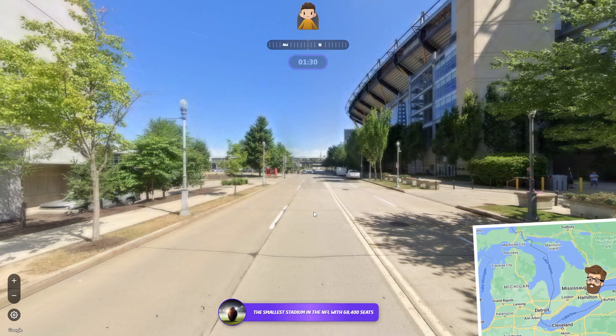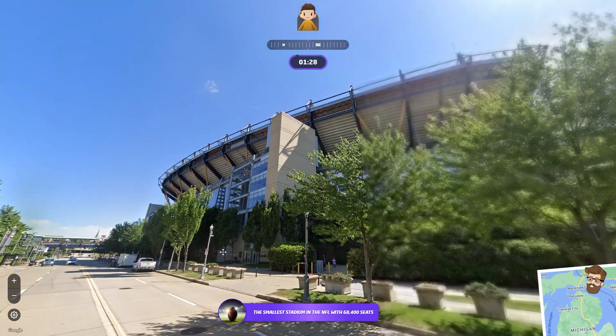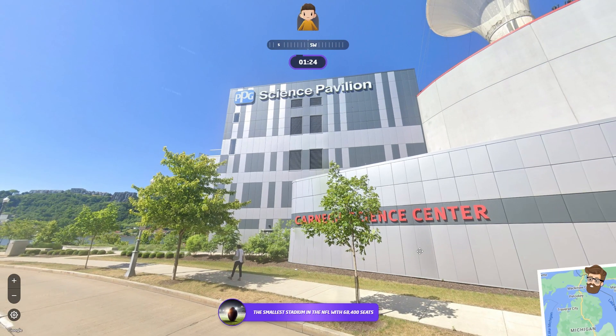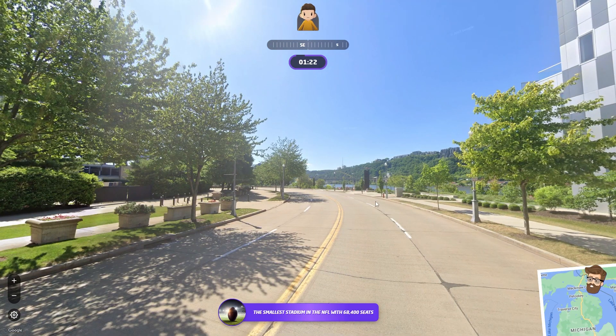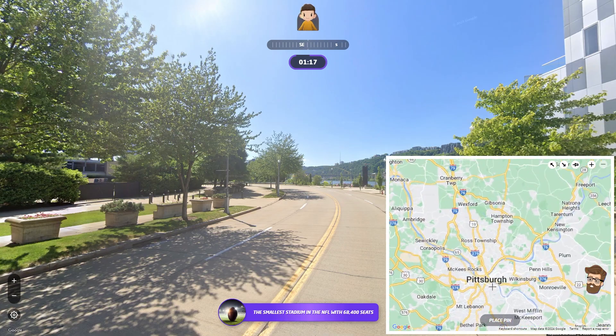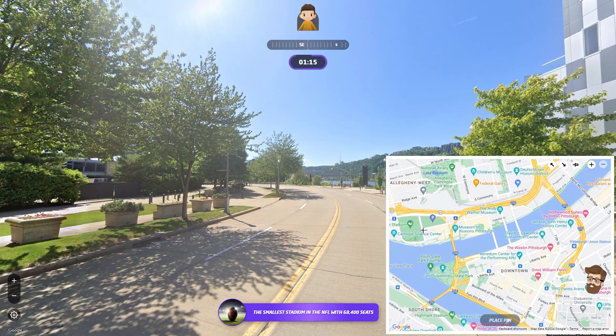Next one — let's go with American football, smallest stadium. 64,000 — 68,000. EPG, so — oh, we're Pittsburgh! Because that is one of the bridges over the three rivers. I know exactly where this is. Carnegie Conference Center — yep, Carnegie Science Center. So we're right about here.